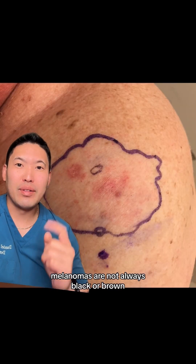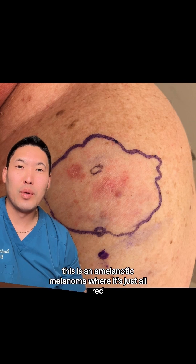Melanomas are not always black or brown. This is an amelanotic melanoma, where it's just all red.